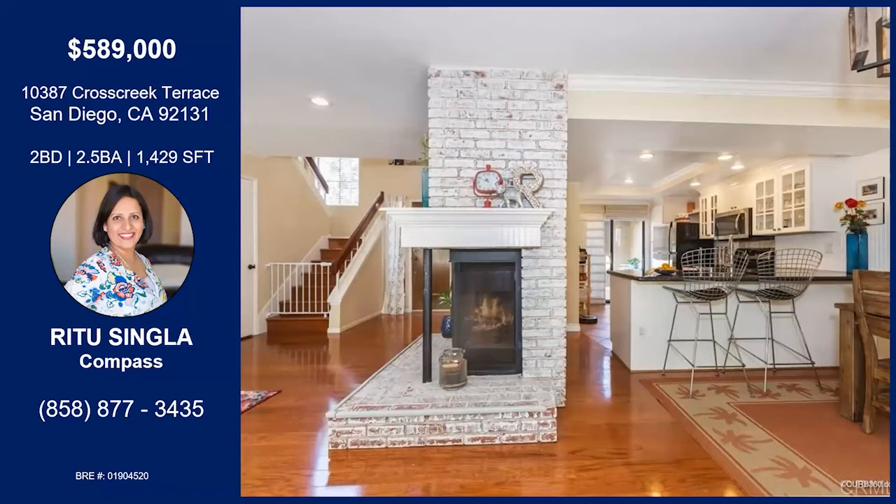This wraparound fireplace basically covers the downstairs. You can see the fireplace from the living room and the dining.